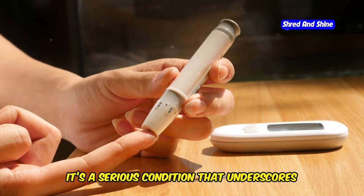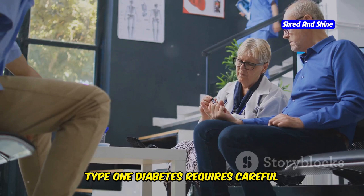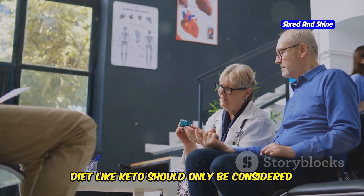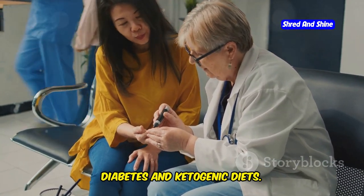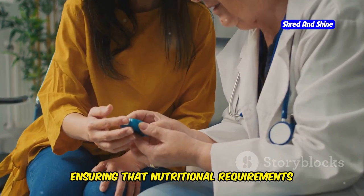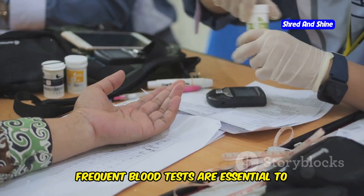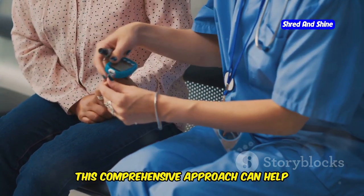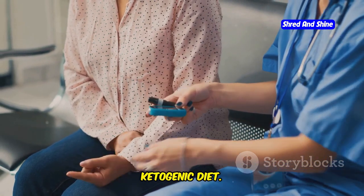It's crucial to remember that managing type 1 diabetes requires careful monitoring of blood sugar levels and insulin dosages, and the introduction of a restrictive diet like keto should only be considered under the strict guidance of a healthcare professional experienced in both type 1 diabetes and ketogenic diets. Regular consultations can help tailor the diet to individual needs. Additionally, continuous glucose monitoring and frequent blood tests are essential to track the body's response and adjust insulin dosages accordingly, supporting better health outcomes.